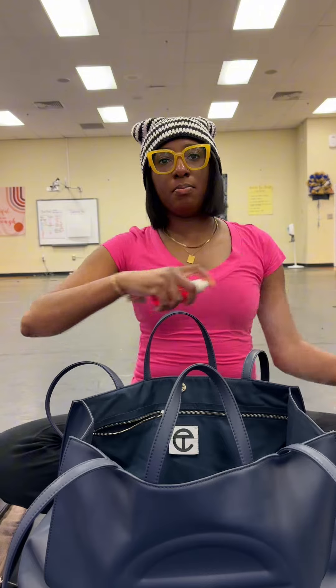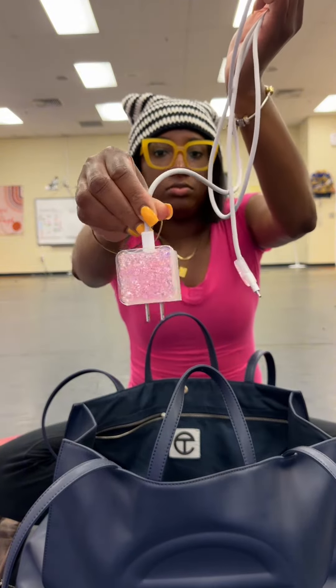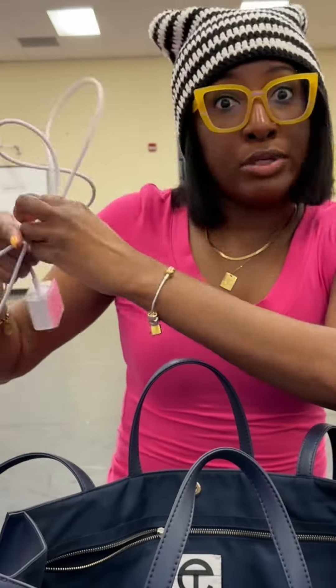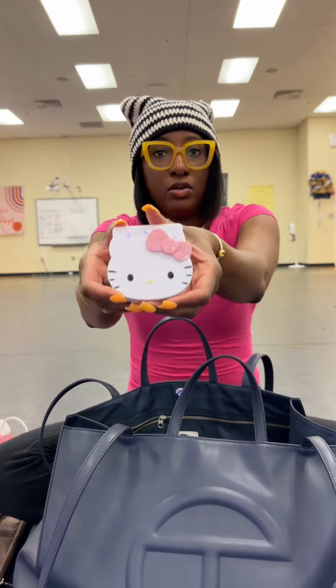For perfume today, I'm wearing Seven Virtues Amber Vanilla. So I've got an amber, vanilla-y type of thing going on today. This is my charger — it has a little thing on it so it's cute, and so I know it's mine. School keys. My car keys. Personal phone.